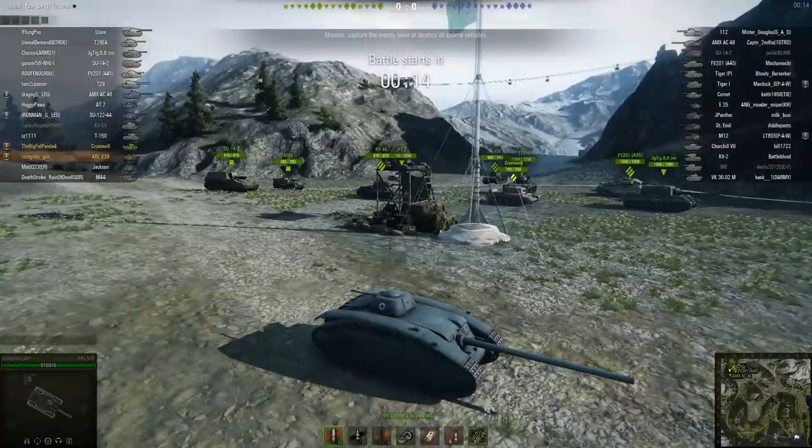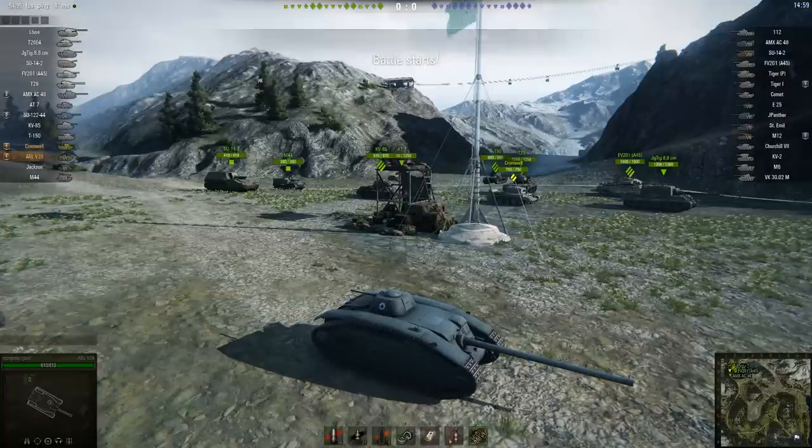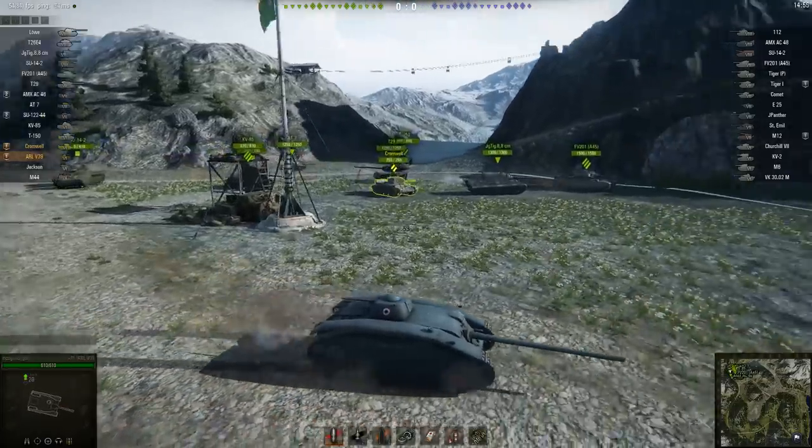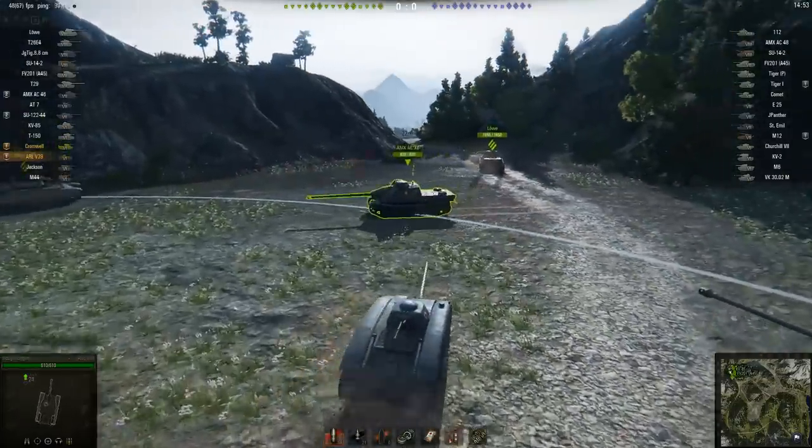Believe it or not, I am not actually deliberately rendering videos in terrible frame rates and horrible pixelated resolutions. Trust me, I'm not doing anything different, and yet some videos that I upload look fantastic and others — using exactly the same render settings, file formats, bit rates, and frame rates — look terrible, like they've been rendered at 10 frames per second.